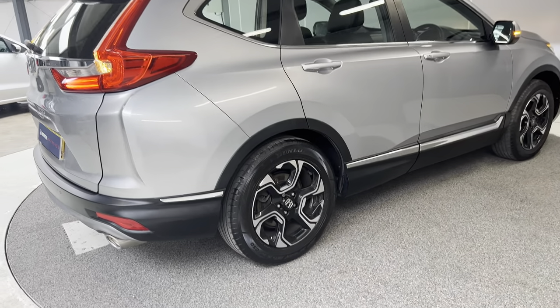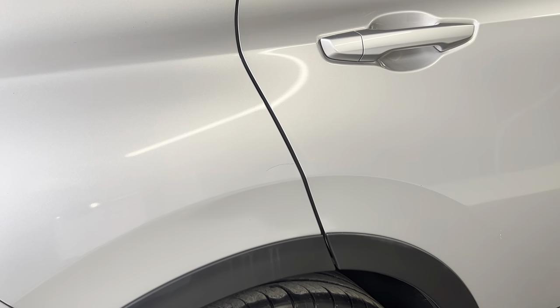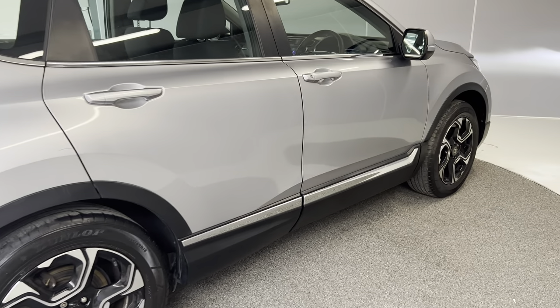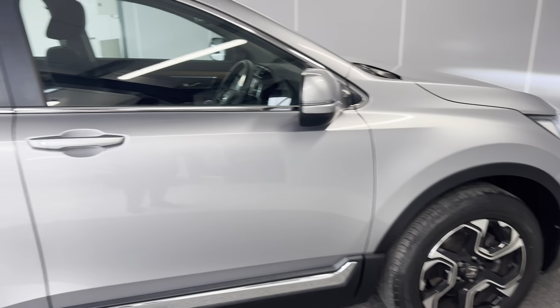Coming to the right-hand side of the car, the third alloy is nice and tidy. There is just one small scratch up there, but don't worry — our body shop team will sort that out for you. The fourth alloy looks great too. Let's jump in and I'll show you the interior.